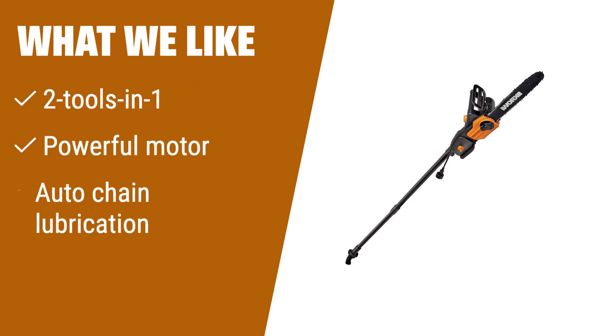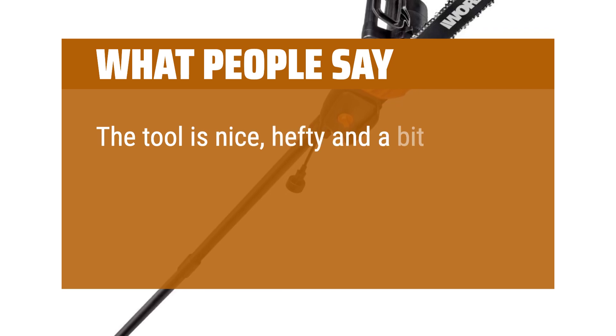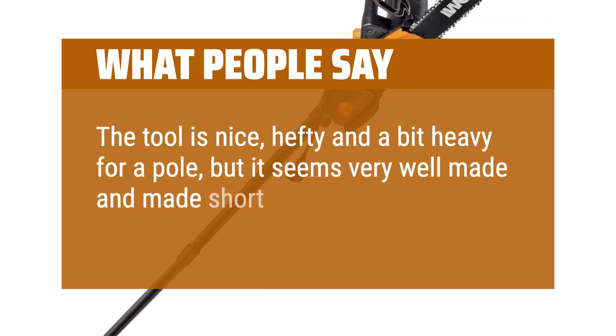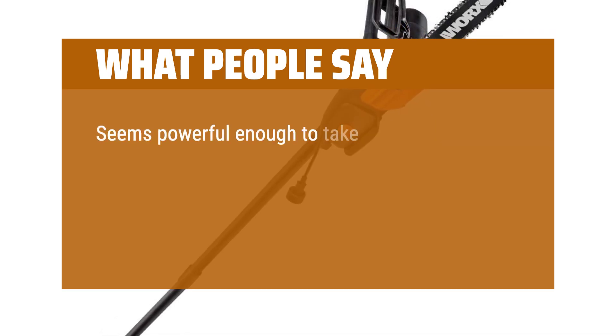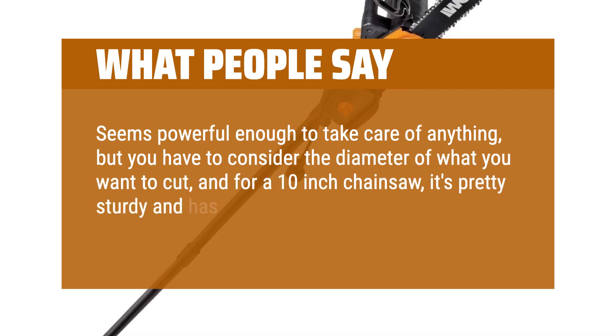What we like: If you're looking for versatility in power, the WRX WG309 8-amp 10-inch electric pole saw is a top option. It's not just a pole saw, but also a regular chainsaw for projects on the ground. With its 8-amp motor, you'll get consistent performance and reliability, and the automatic chain lubrication ensures peak efficiency for faster, more controlled cuts. Whether you're trimming branches up high or down low, the WRX WG309 is the perfect choice. What people say: The tool is nice, hefty, and a bit heavy for a pole, but it seems very well-made and made short work trimming limbs. Seems powerful enough to take care of anything, but you have to consider the diameter of what you want to cut — for a 10-inch chainsaw, it's pretty sturdy and has plenty of power.